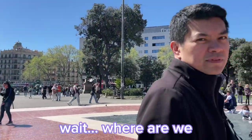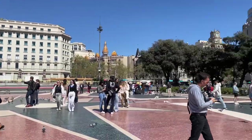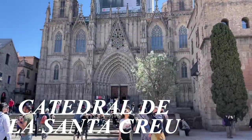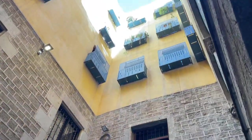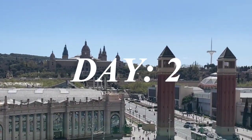Wait, where are we? Plaza Cataluña. Welcome to Barcelona!